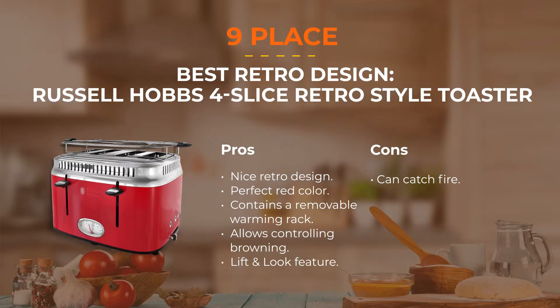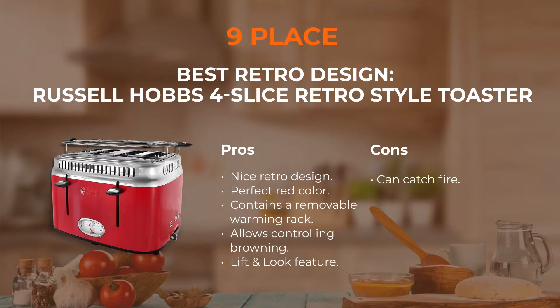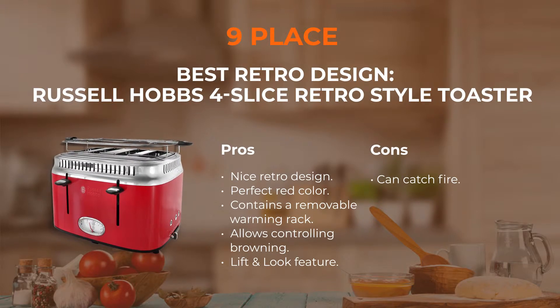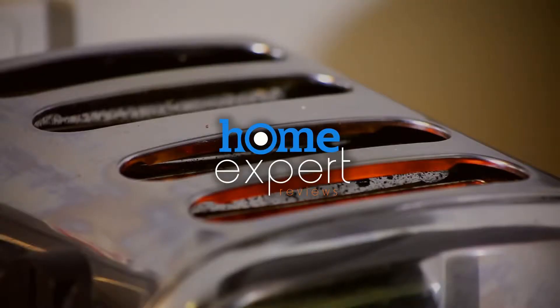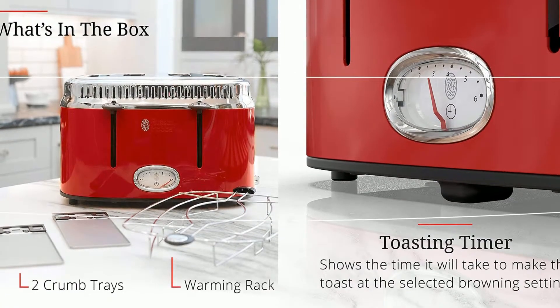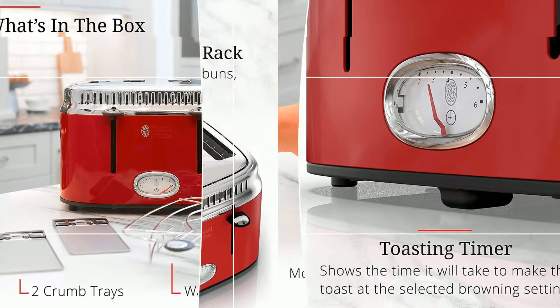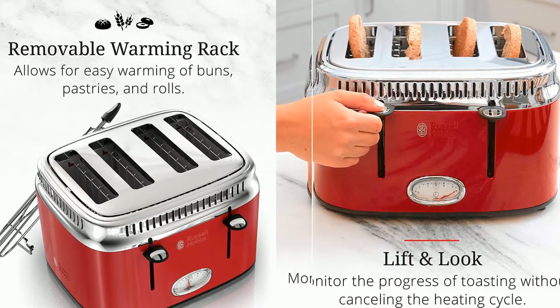Number 9: Russell Hobbs Retro-Styled Toaster. This amazing red four-slice toaster with a stunning retro design will give you the pleasure of making delicious breakfasts. If you prefer slightly warmed bread or toasts with a crispy crust, you can simply select the desired mode and enjoy the final result. This device is equipped with a stylish countdown scale, and a lift-and-look feature allows you to check your toasts without interrupting the cooking.